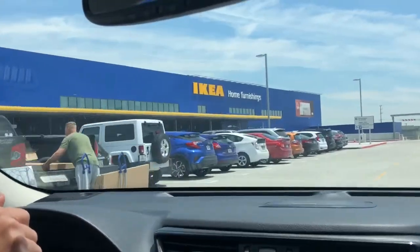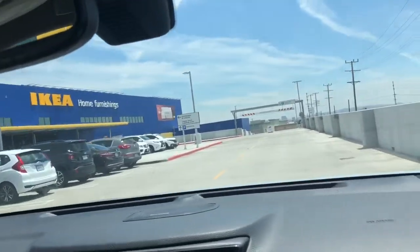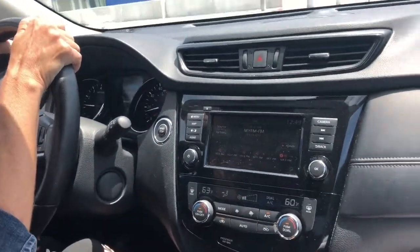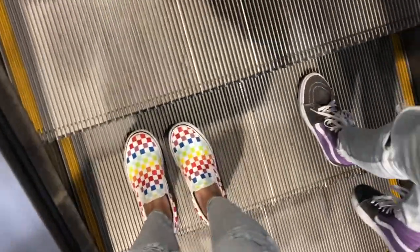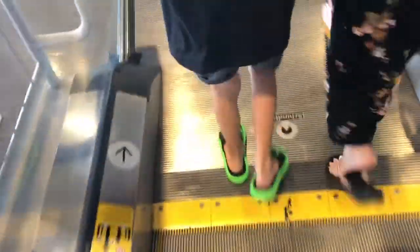This place is huge! Oh my god. This song's been stuck in my head all day. Who wants to grab a cart? It's so colorful.